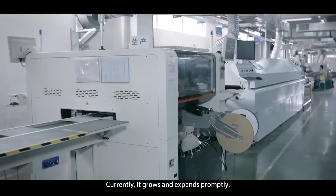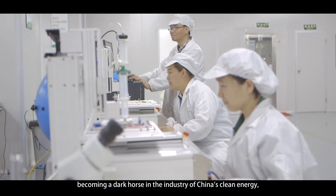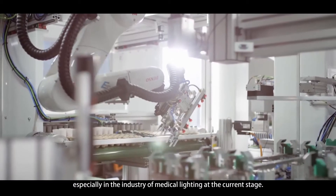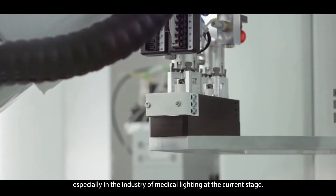Currently, it grows and expands promptly, becoming a dark horse in the industry of China's clean energy, especially in the industry of medical lighting at the current stage.